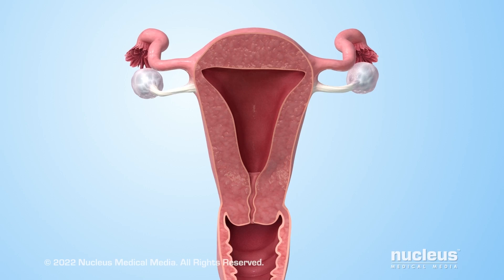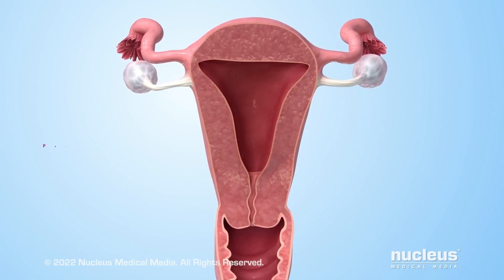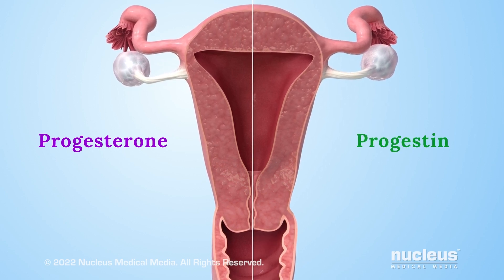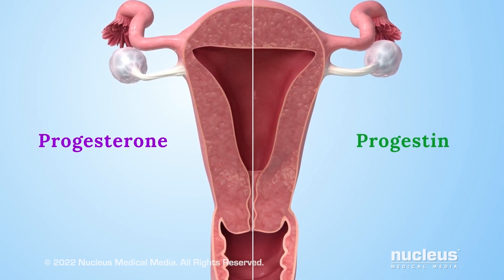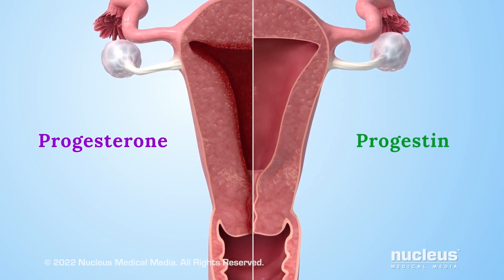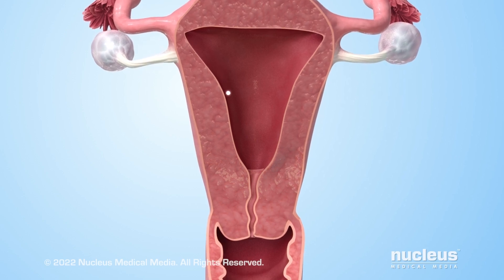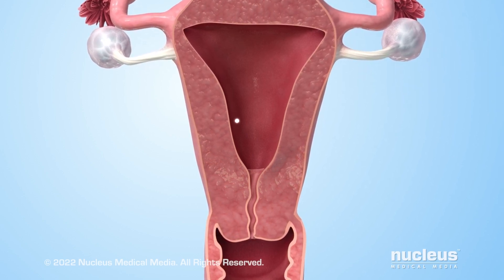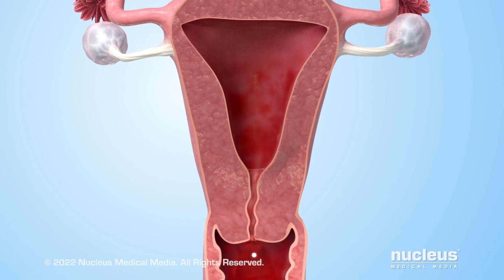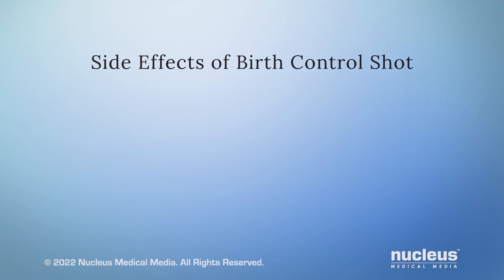A third way progestin prevents pregnancy involves its influence on the lining of the uterus. In contrast to natural progesterone, progestin is slightly different chemically. Over time, it makes the uterine lining thinner instead of thicker. As a result, if fertilization of an egg were to take place, the lining would likely be too thin for the fertilized egg to successfully implant in the uterus, so it would pass out of the body with the next menstrual period.